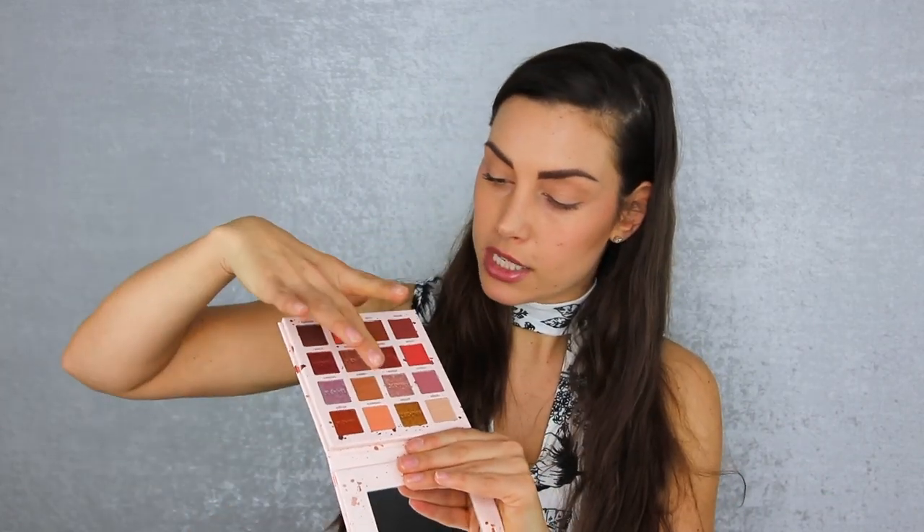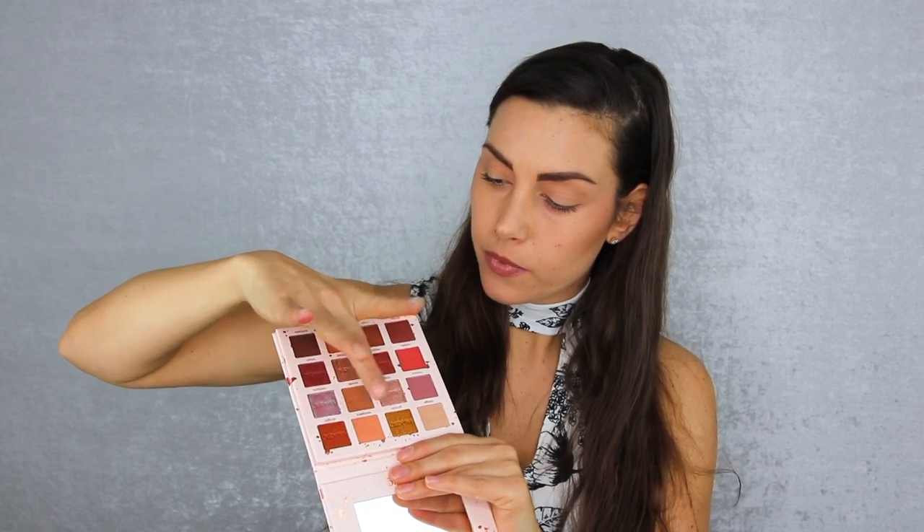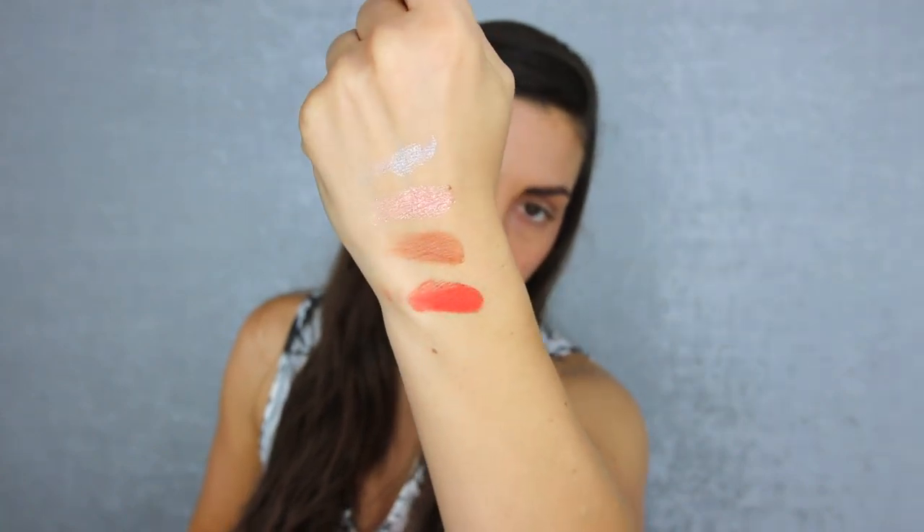This palette is $8.50, and I bought it on the 11.11 sale so I paid $8 for it. I'm going to take four swatches — one shimmer, one shimmer, one matte, and one matte. They actually look really good. For AliExpress, they look good. So far I'm impressed with this first palette.